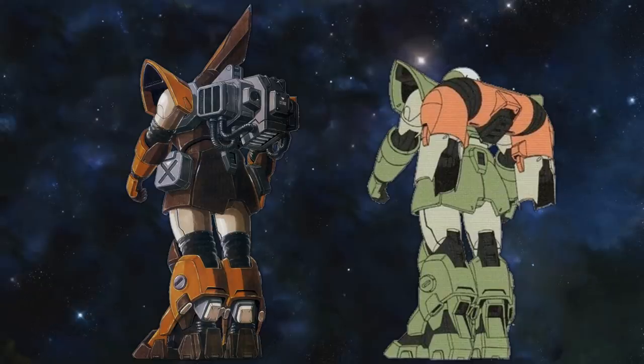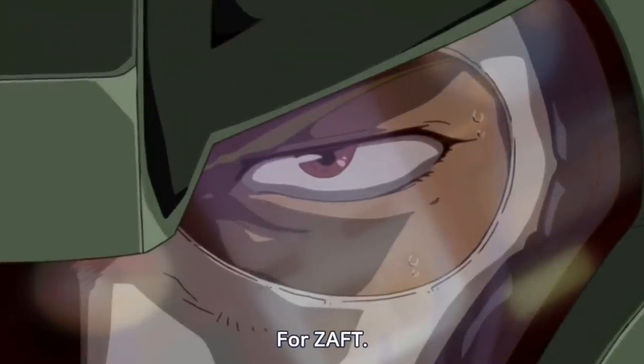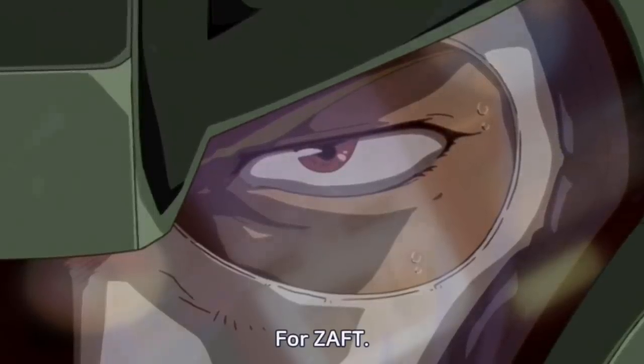Due to their high production numbers, they were also sold to private entities. A more honorable distinction is that the Proto-Jhin was the first mobile suit to ever be used in battle.